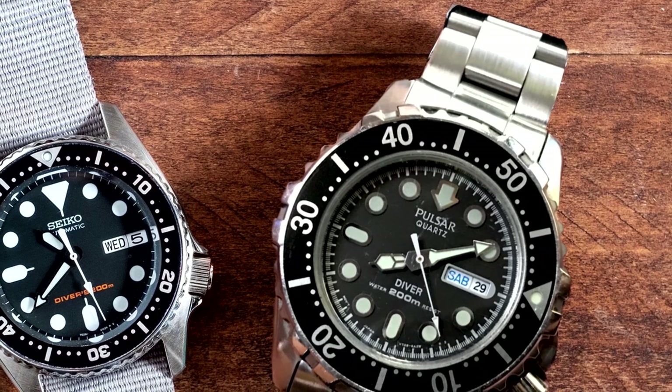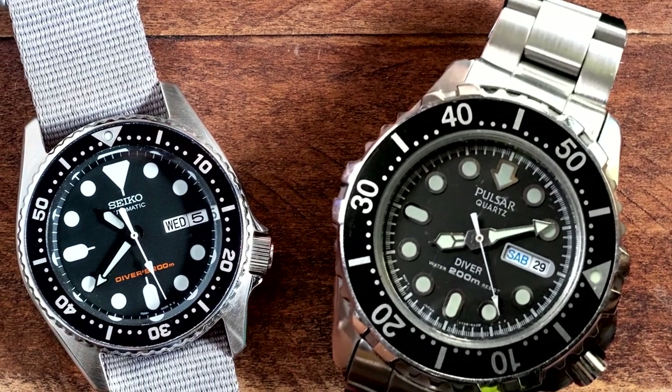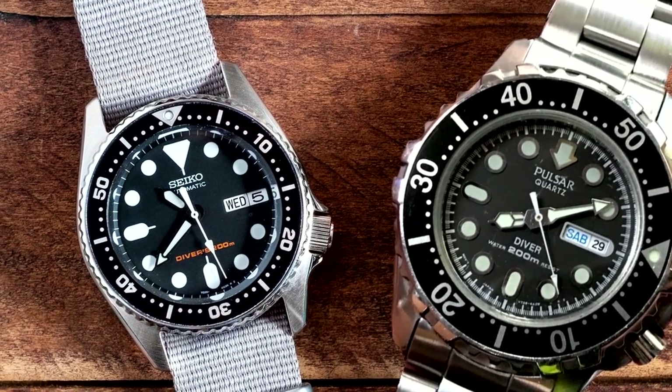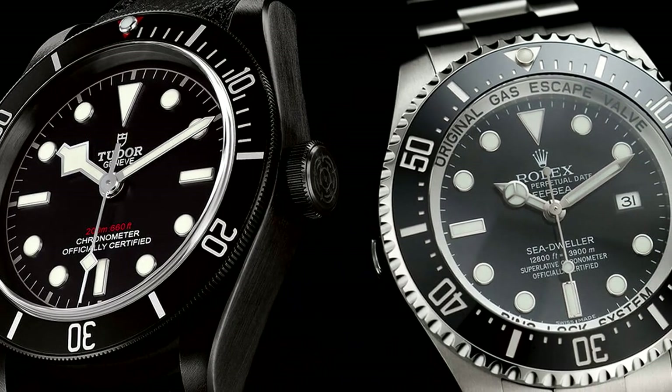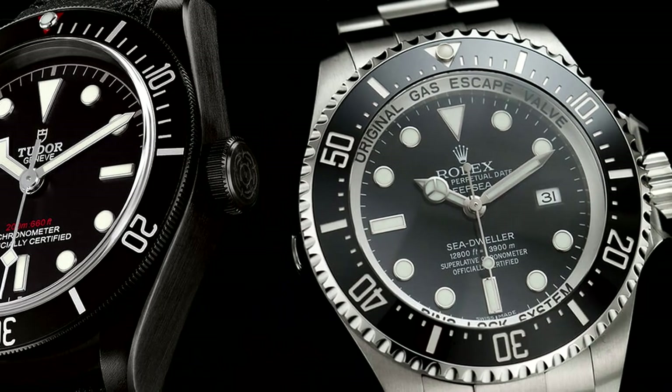Seiko and Pulsar are owned and supported by the Seiko Holdings Group, but are marketed differently. They are different price points and attract a different audience because of that. Pulsar watches are typically less money than a Seiko. It isn't too uncommon for a company to market similar products under a different name to different markets — it's sort of similar to Honda and Acura in the car industry.